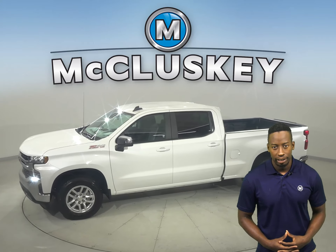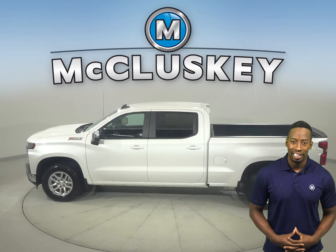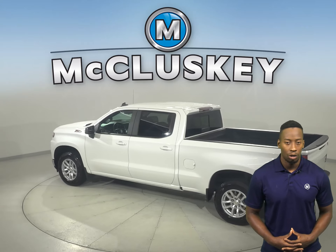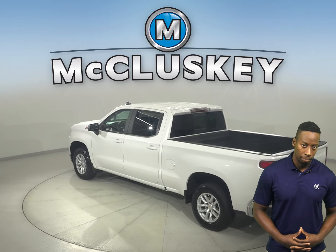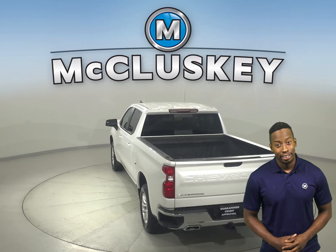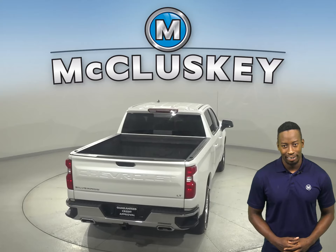If you're looking for a standard truck to be your next daily driver, take a look at this 2020 Chevrolet Silverado 1500. There's four-wheel drive, ABS brakes, and traction control for added safety. You'll even have access to OnStar and a backup camera to make parking and reversing safe and simple.